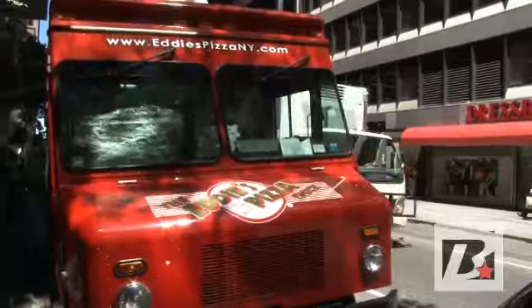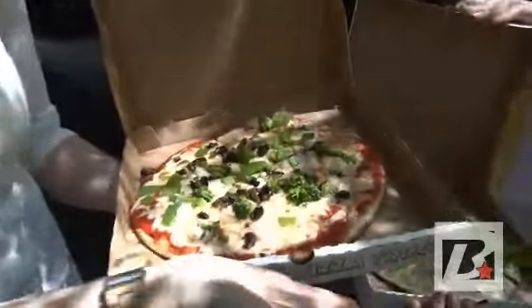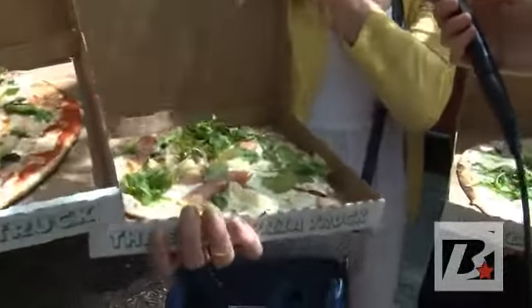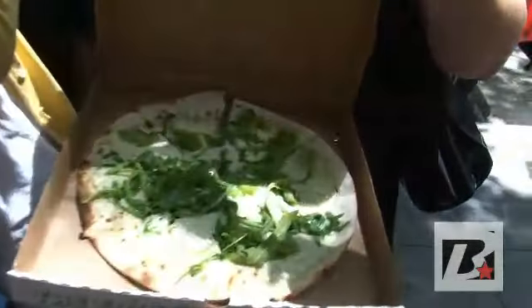We are here with some ladies that were just standing in line getting their order. Ladies, open your box. Let's see what you have. Wow. And what did you order? The Veggie Delight. I got the white pizza with truffle oil and prosciutto. Oh my goodness, that looks amazing. I got the white pizza as well, but I left off the artichoke.